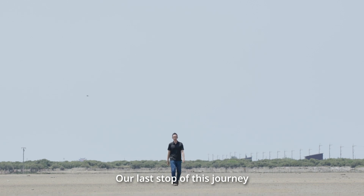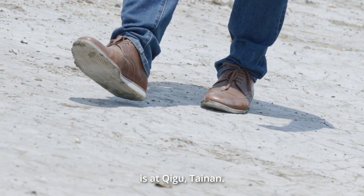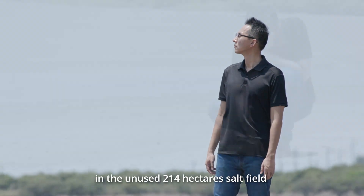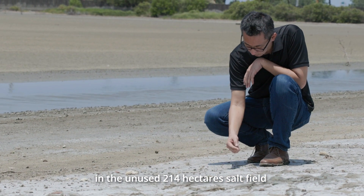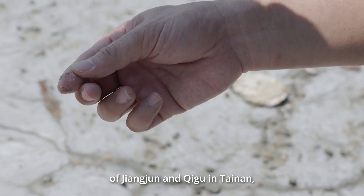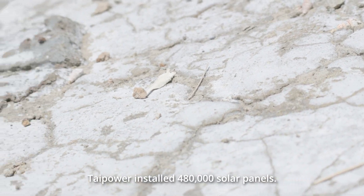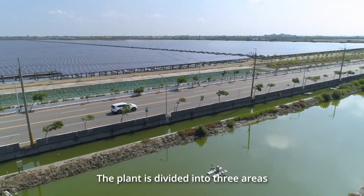Our last stop of this journey is at Qigu, Tainan — the photovoltaic power station in the Yantian district. In the unused 214-hectare salt field of Jiangjun and Qigu in Tainan, Tainan Power installed 480,000 solar panels.